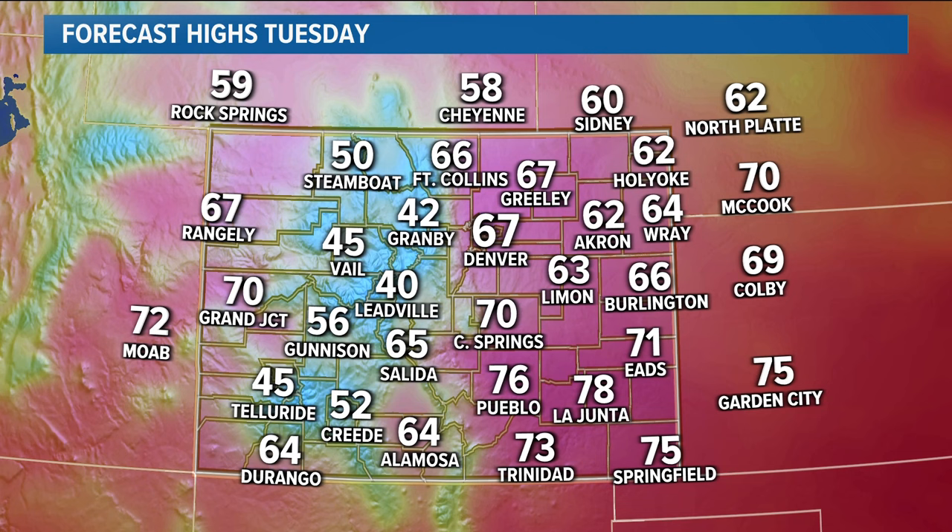Here are the forecast highs for the state of Colorado for today. Corey will be talking about a few more cold fronts heading our way later on in the week.